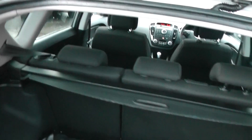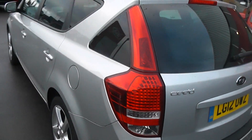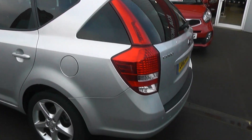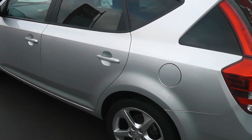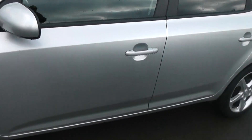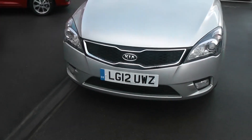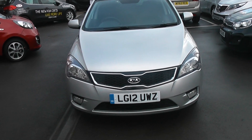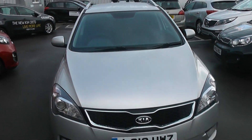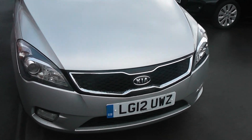The car also gives you the option of the 60-40 split folding seats should you require any additional space. As you can see, the rear windows have a slight tint on them for privacy glass. If we take a look at the paintwork on the car, it's in very very good condition — no scratches, scuffs or marks at all. From the front, the car has front fog lights and also includes Kia's trademark tiger nose front grille, also in very good condition.